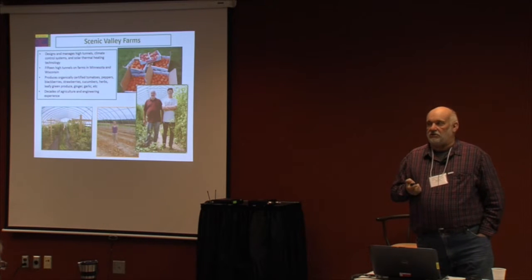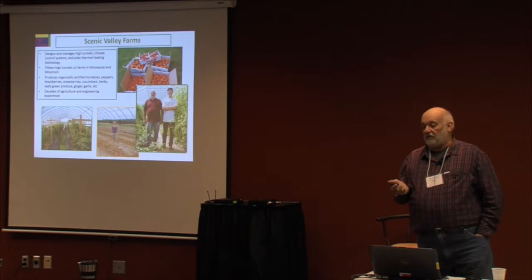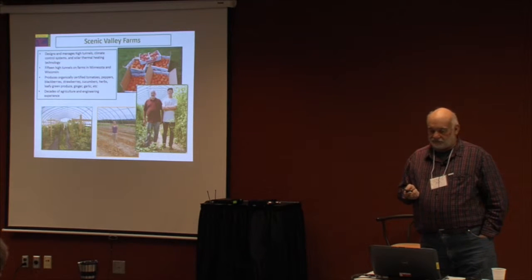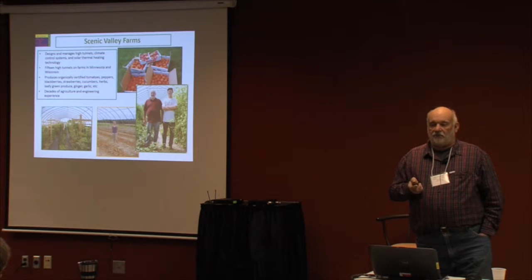My background is engineering — computer engineering. I got into farming specifically and put our first high tunnel up seven years ago in Reedstown. We do also have berries — we have blackberries and strawberries. We have three high tunnels in blackberries.